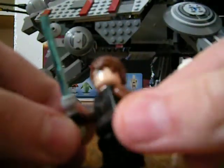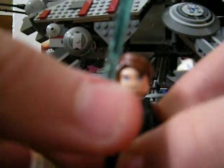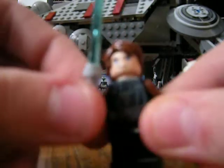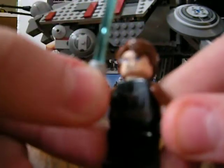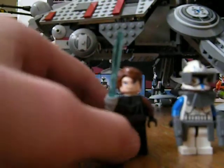You get an Anakin Skywalker with a blue lightsaber. If you have the Anakin Jedi Starfighter, then he's not really that rare — you can get him in at least a few sets, so he's not super rare.